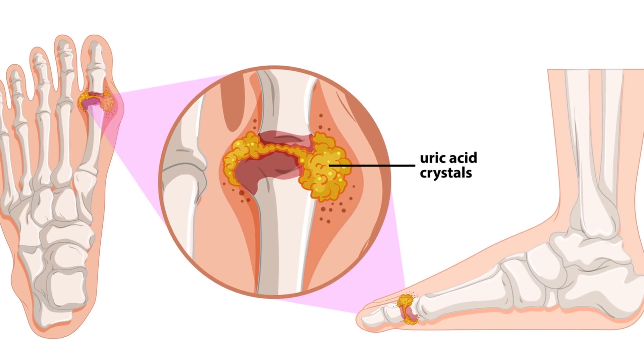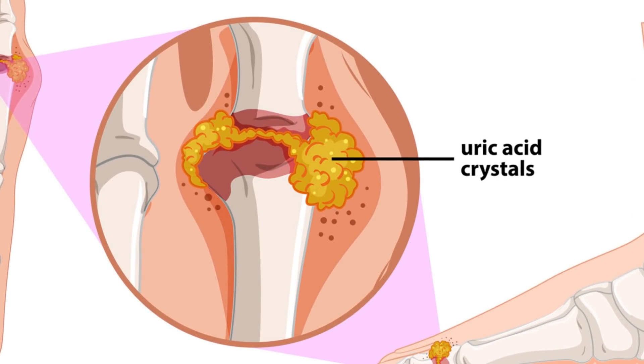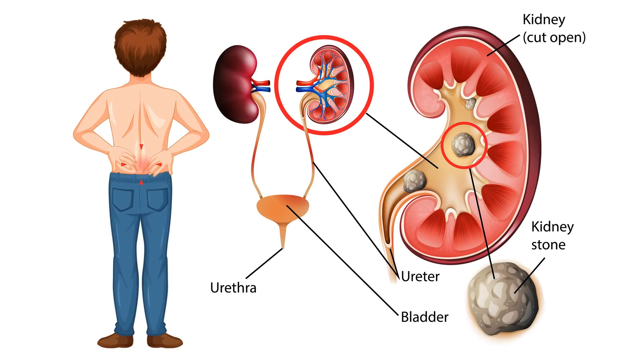Hyperuricemia can cause crystals of uric acid or urate to form. These crystals can settle in the joints and cause gout, a form of arthritis that can be very painful. They can also settle in the kidneys and form kidney stones.